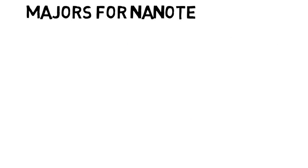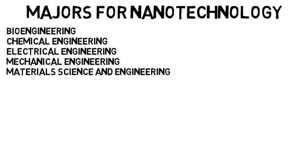What are some of the best majors to get into if you want to go into nanotechnology? Because at least in most undergrad schools, they don't offer nanotechnology as a major. Some of the best engineering majors to go into are bioengineering, chemical engineering, electrical engineering, mechanical engineering, and material science and engineering. Then chemistry and physics are good sciences to go into. There were of course more, but these were the ones that came up the most.